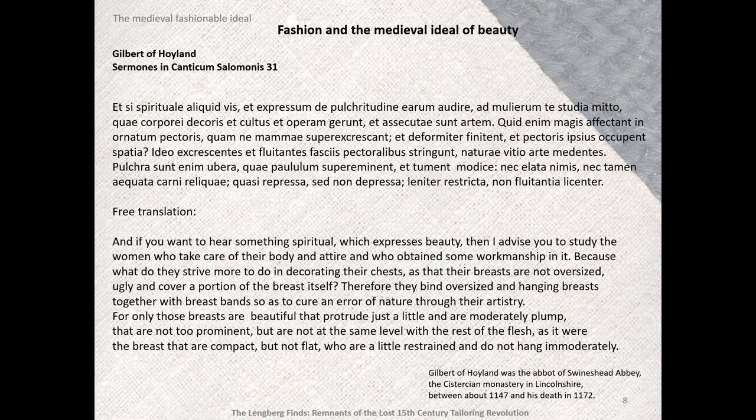Gilbert of Howland, a 12th century abbot of Swineshead Abbey, wrote a sermon which reads in part: 'And if you want to hear something spiritual which expresses beauty, then I advise you to study the women who take care of their body in attire. Because what do they strive more to do in decorating their chests, as that their breasts are not oversized, ugly, and cover a portion of the breasts itself? Therefore they bind oversized and hanging breasts together with breastbands, so as to cure an error of nature through their artistry.'